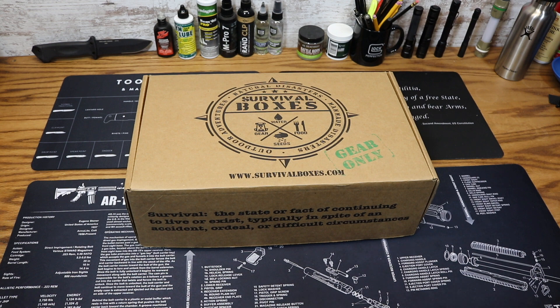If you are unfamiliar with Survival Boxes, you can check them out at survivalboxes.com — I'll put a link in the description below. It's a monthly subscription box service that delivers to your door each and every month a box full of awesome gear for your outdoor adventures, natural disasters, and man-made disasters.